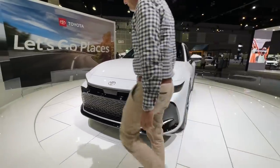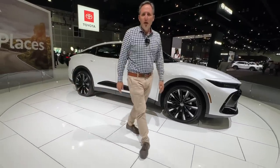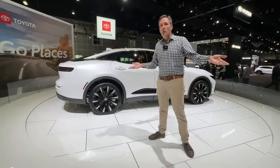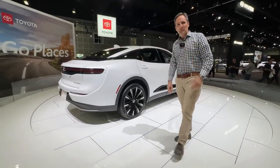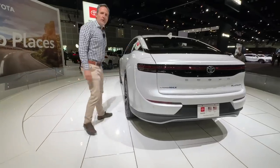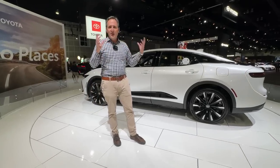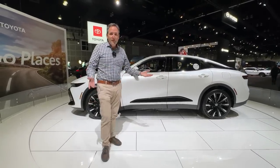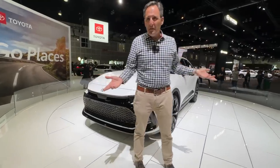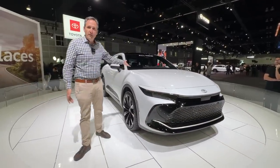People have criticized this car, but seeing it in person for the first time, I actually like it. I think the design is unique — I don't know if it'll sell. Everybody looks at this and thinks 'oh my God, it's the Crosstour again.' But I think the execution is better. My concern would be cannibalizng Venza sales. I think we've hit peak SUV — that's why this car exists. People are somewhat tired of SUVs, so that's why minivan sales are going up. Toyota figured people are looking for a different solution, so why not give them something different?